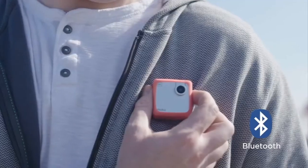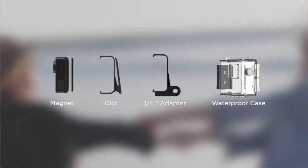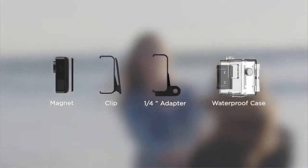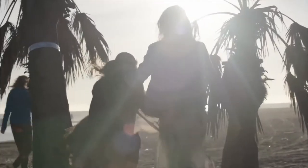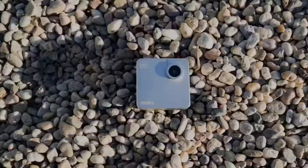The Snap has a 180-degree flip lens to help you find the best filming angle, and clips to pretty much anything at all with a built-in magnet, allowing you to attach it to clothing or any metallic surface. One click begins recording and another click stops it, so using the Snap is a breeze.